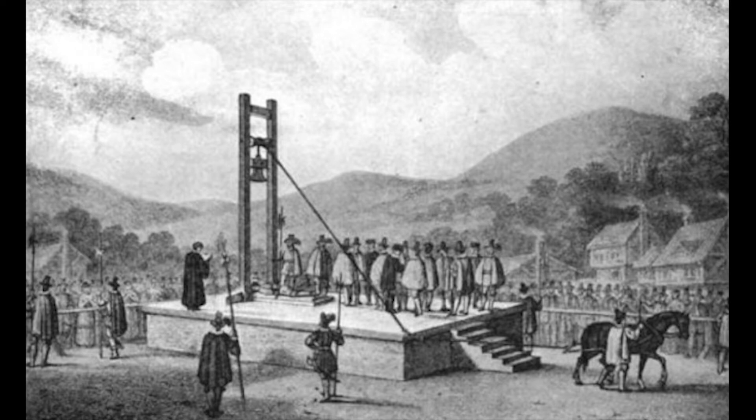When the time of execution arrived, the condemned was taken to the Halifax gibbet and forced to kneel. The thief would then place his neck at the base of the gibbet, his neck fitting snugly into the semicircular hole. As soon as his neck was in place, the rope or pin holding up the block was released and the weighted blade came down.